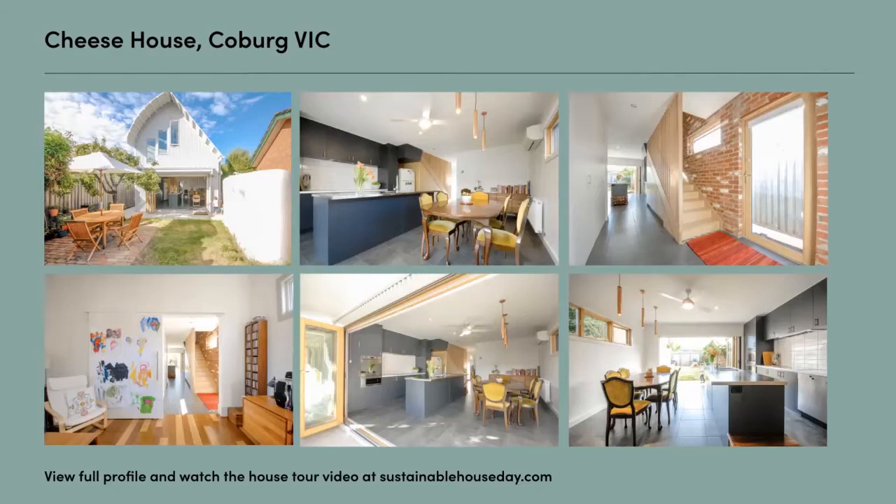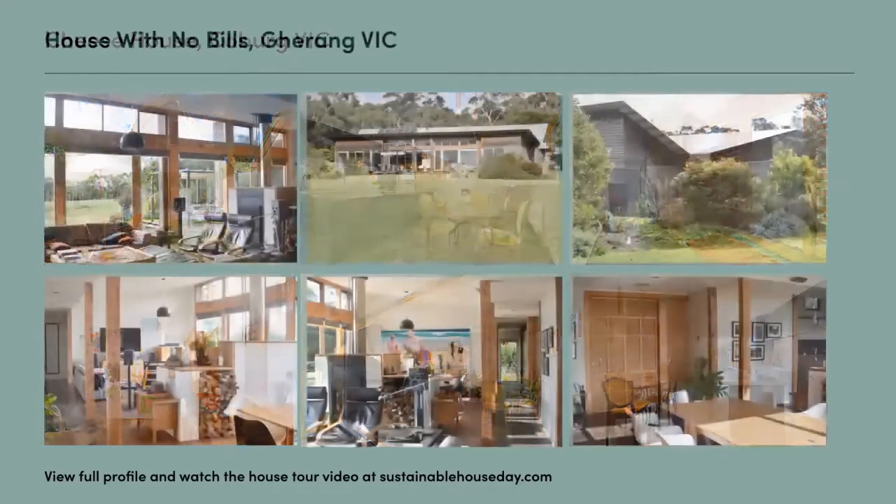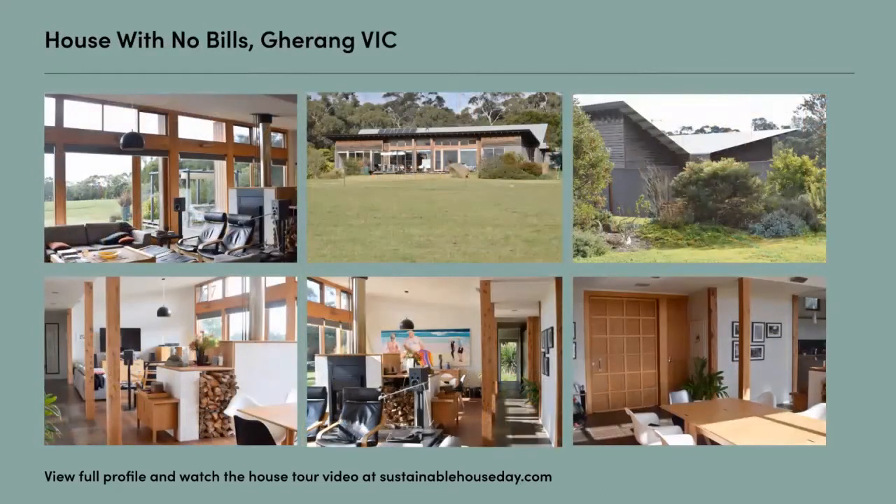Next up, we've got Tim Adams from the House with No Bills. The virtual event this year has provided us the ability to share the experience of living in a house with no bills for 11 years. It got that name as a cover story in Renew magazine. It was designed as a forever house and it was critical that it would be comfortable and joyful, but at a minimum cost so that we could deliver zero running costs and also be environmentally respectful.